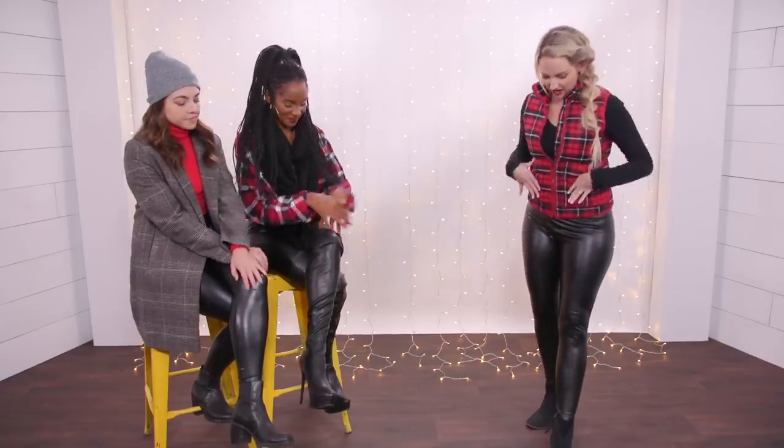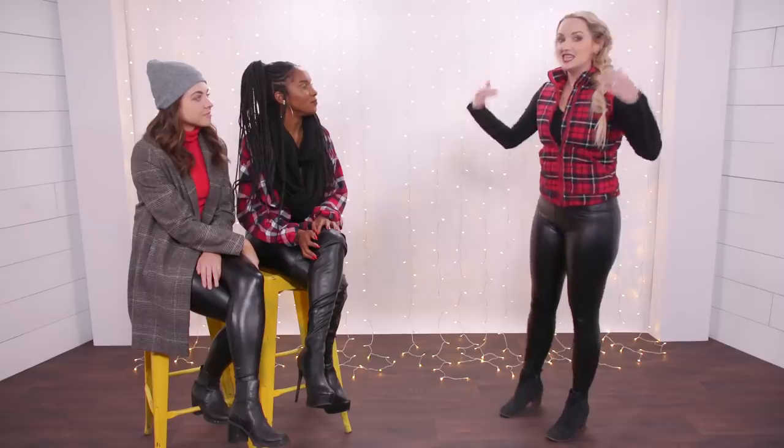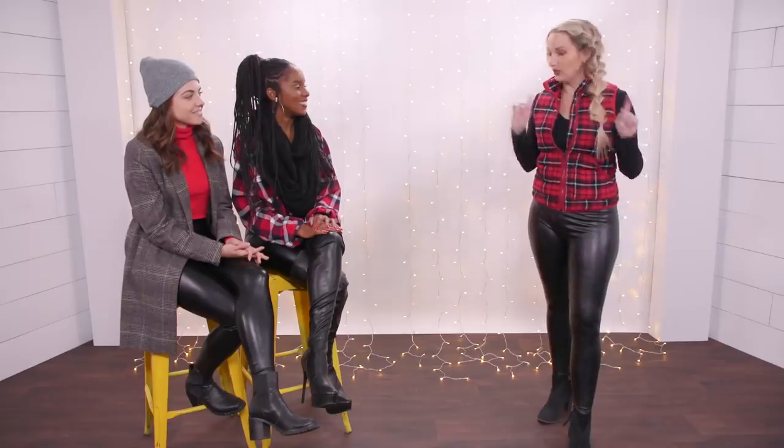So our first category that we are styling is fall chic. We are all wearing the same pair of faux leather leggings - they're from Nordstrom Rack and they are nice and high-waisted. I've never put on faux leather leggings before, so it was a bit of a workout. But what I really like is that I'm still wearing leggings but I can dress it up so you don't even know that I'm not wearing real pants.